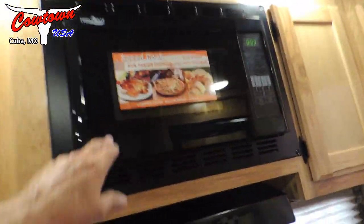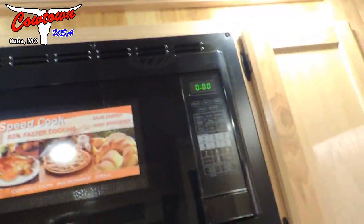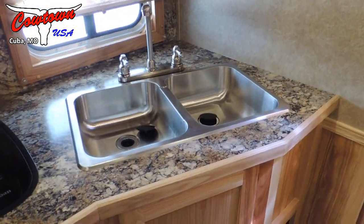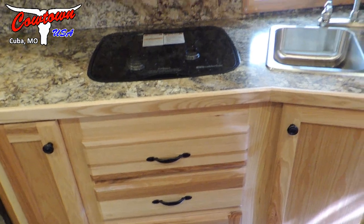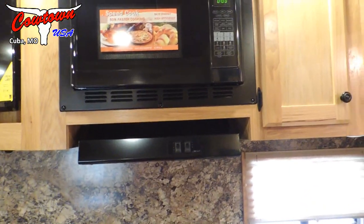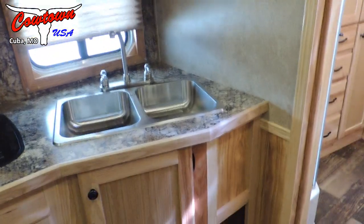Upgraded to your convection microwave — so bacon, bread, pizza, baked turkey, chicken, however you want to bake. Recess cooktop. Extra light. Dual stainless steel sinks. Since we've upgraded to this convection microwave, we were able to do away with the traditional gas oven, so you conserve your gas for the hot water or for your furnace. Do your cooking on the electric.